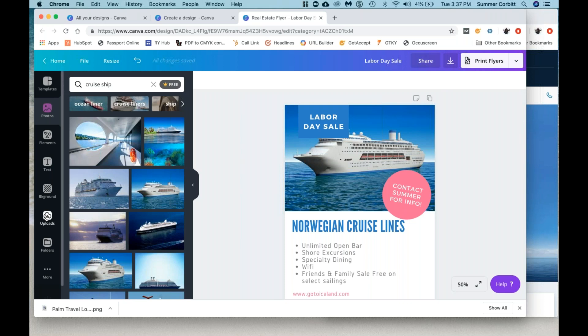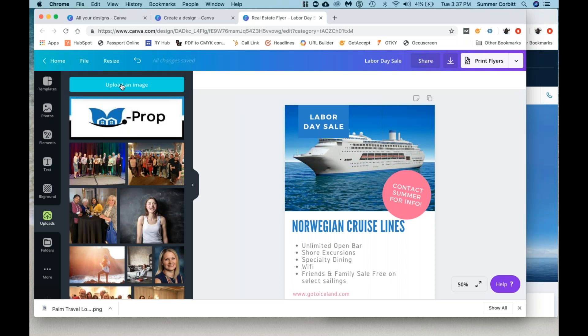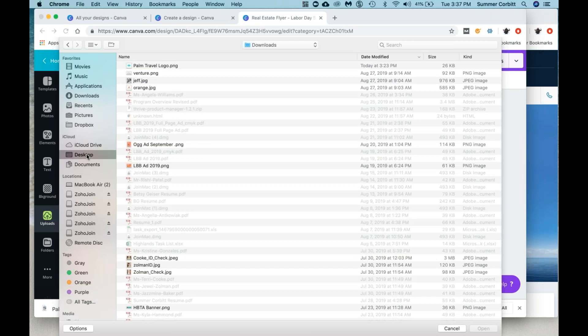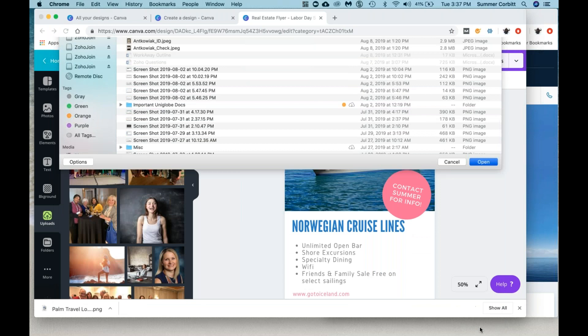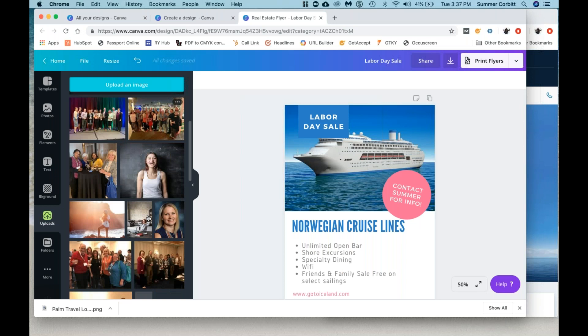If it's one you really like, it's going to have those watermarks until you download it. Once you download it, those watermarks won't show anymore. Again, it's only a dollar. Uploads on the left is where you can upload your own image. I earlier grabbed an image of a Norwegian ship. Let's use a cocktail image, which I used for an invitation recently, just to show you how it works. You can upload all of your own images, and these are past images we've used before.